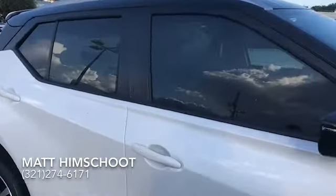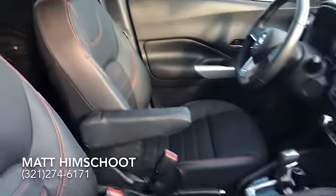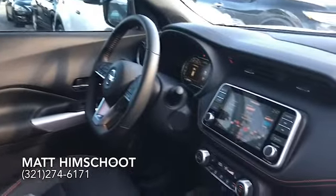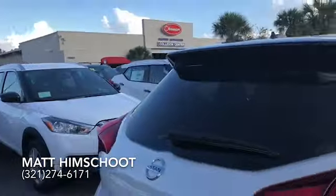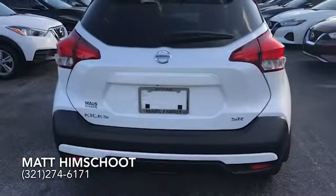This one we already tinted the windows. It has the premium package with the Bose personal audio system, leather, a nice big display. It also comes with keyless entry, push button start, backup camera, so many great features. One of my favorites is Apple CarPlay so you can stay connected with your phone and your options.